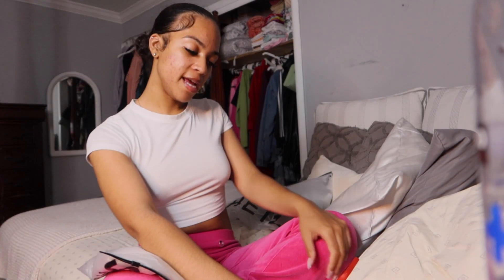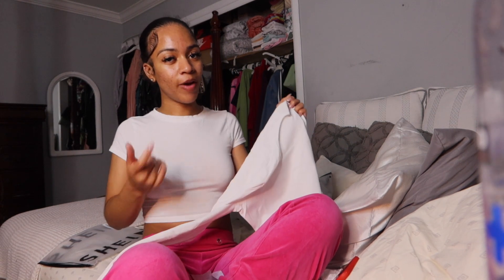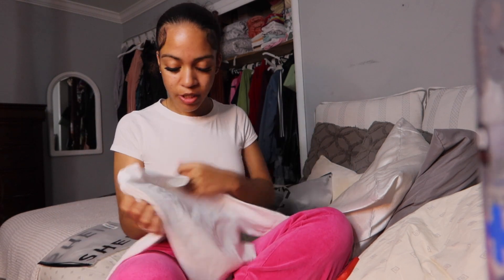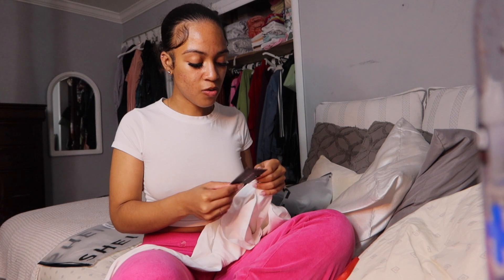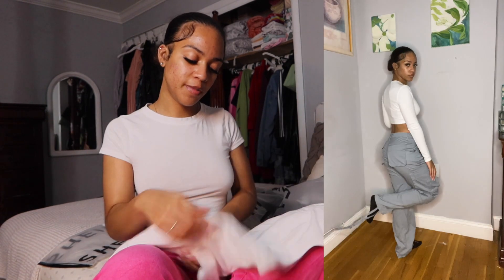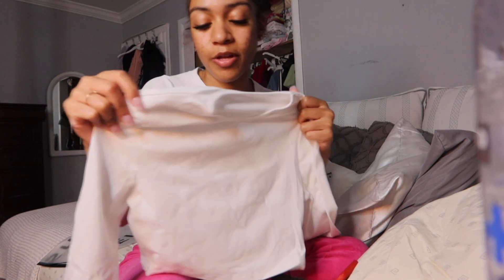The next thing I got is the Shein Basic Solid Fitted Crop Top. I got it in a size small — it's actual white, not cream. It's not too cropped, so it's perfect. You're not going to look like you're cold in the wintertime. I actually do love this material — it's kind of like a dry fit material. It doesn't smell really bad. The stretch — ooh, that stretch is beautiful. Even though I don't want any stretch, if you want stretch, that stretch is beautiful. The arm opening is perfect. I'm going to give this a 10.